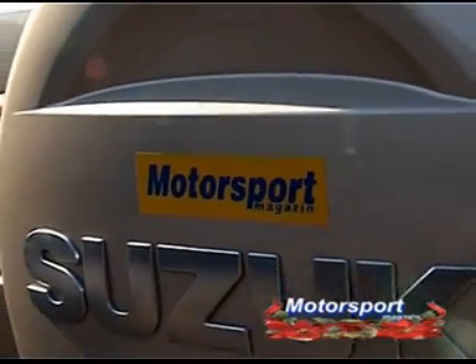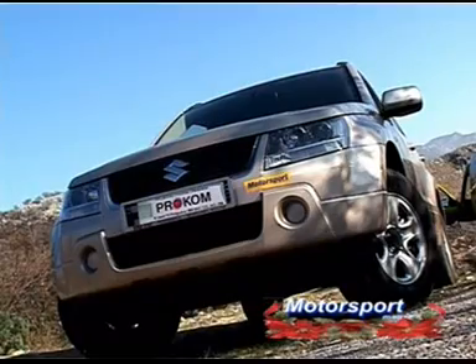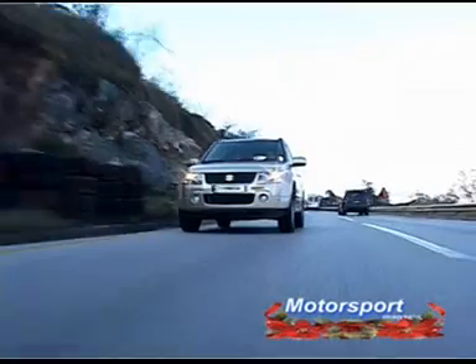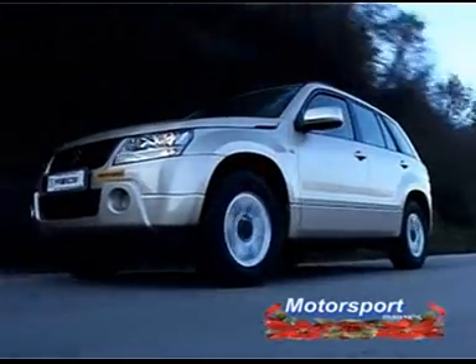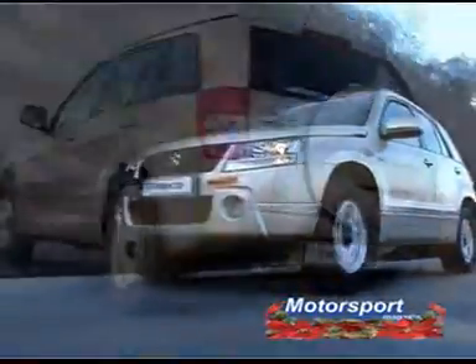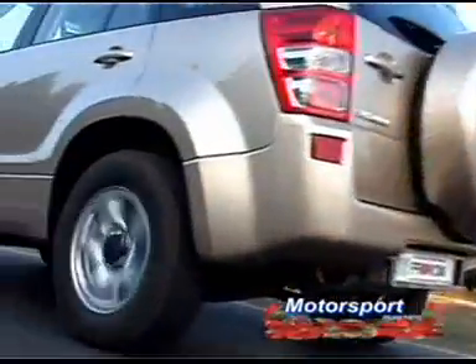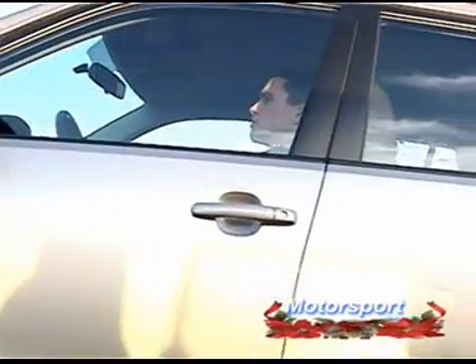Sigurni smo da će ovaj model na našem tržištu naći svoje mjesto i pokazati da je pravi predstavnik moderne japanske proizvodne linije. Sve u svemu, kupac koji voli ujednačeno snažan, lijep, kvalitetan, funkcionalan automobil treba da se opredijeli za ovu varijantu. Čini se da je do sada neprikosnoveni terenac u ovom segmentu — Toyota Land Cruiser — dobio rivala s kojim mora ozbiljno dijeliti tržište.